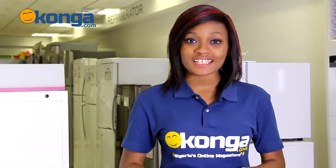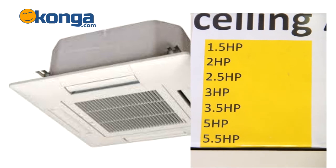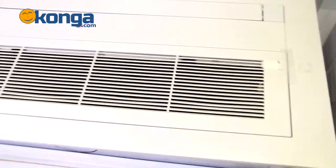This air conditioner comes in different sizes: you've got the 1.5 horsepower, 2 horsepower, all the way up to 5.5 horsepower. So no matter how big your room is, you probably just need one, because it even comes with a four-way cooling distribution and a jet-cool technology that ensures faster cooling and stronger airflow.